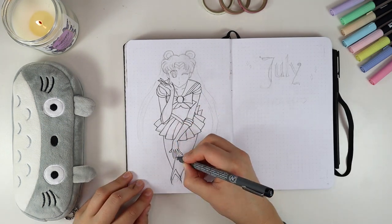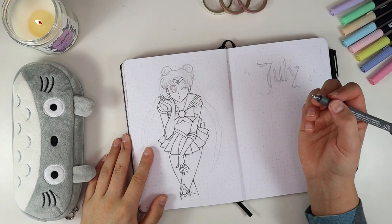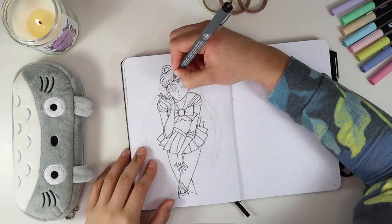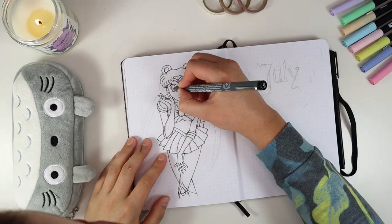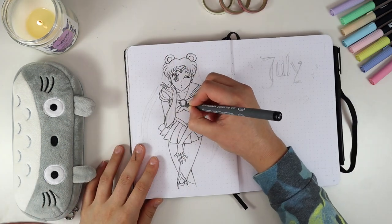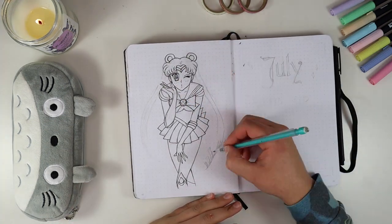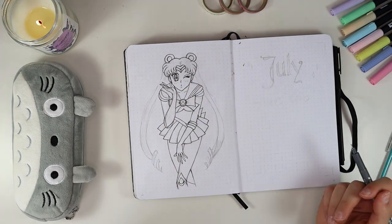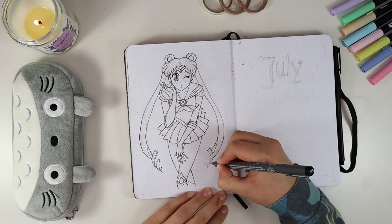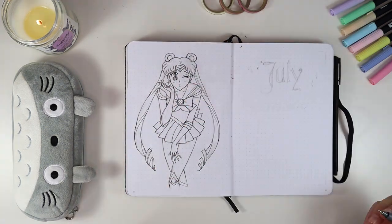We're starting off with a full page illustration of Usagi, aka Sailor Moon, on the left side of the page. I do a lot of drawing in this month's bullet journal — it is not for the faint of heart. But you do not have to draw what I draw; you can very easily print out the same or similar images and just color them in and paste them into your bullet journal.